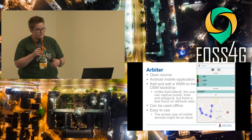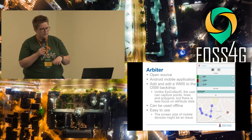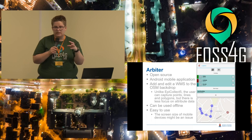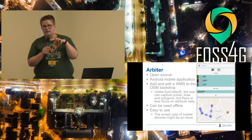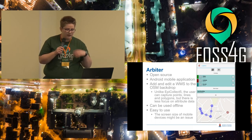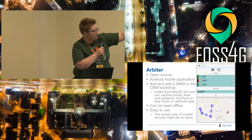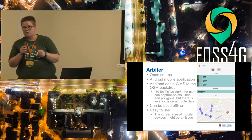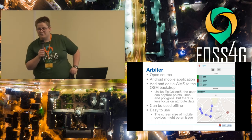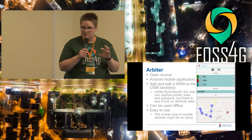The next one we looked at was Arbiter, part of a larger project called GeoShape, focused on data collection. It's also open source but limited to Android devices. It allows you to take a WMS layer, add it on top of an OSM backdrop, and then add or edit features on that WMS layer. It can be used offline and is easy to use. The big difference is that you can now add features — such as lines — instead of just collecting points at your specific location.